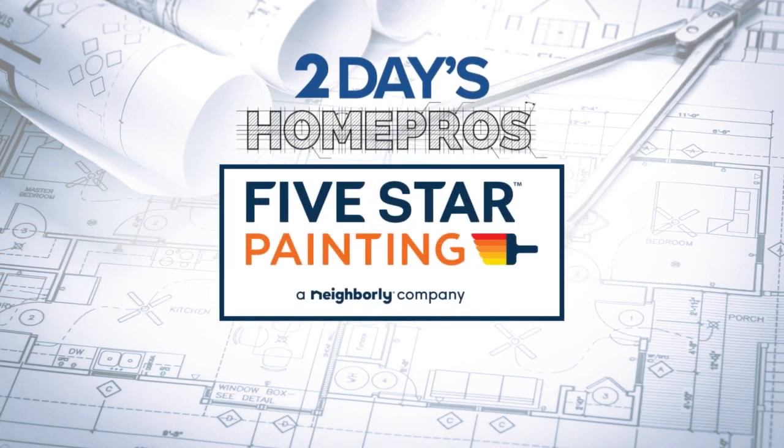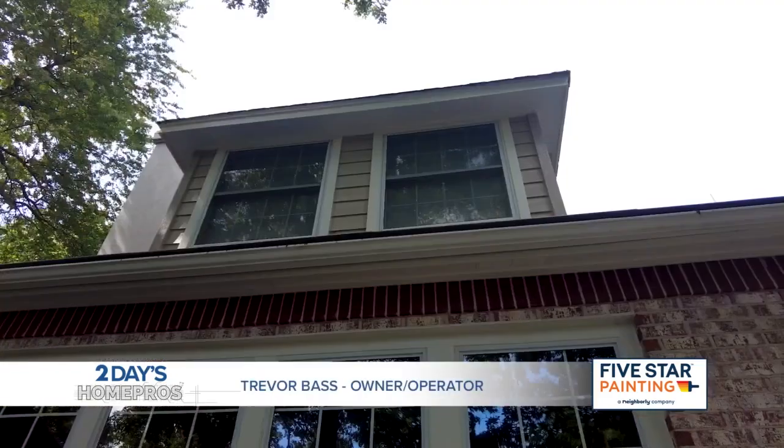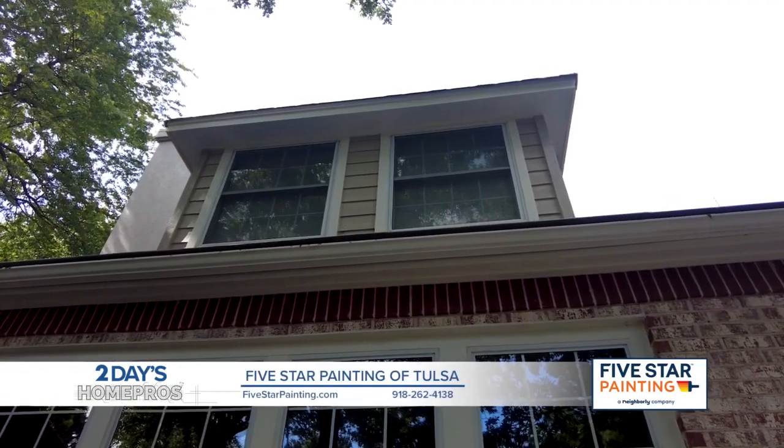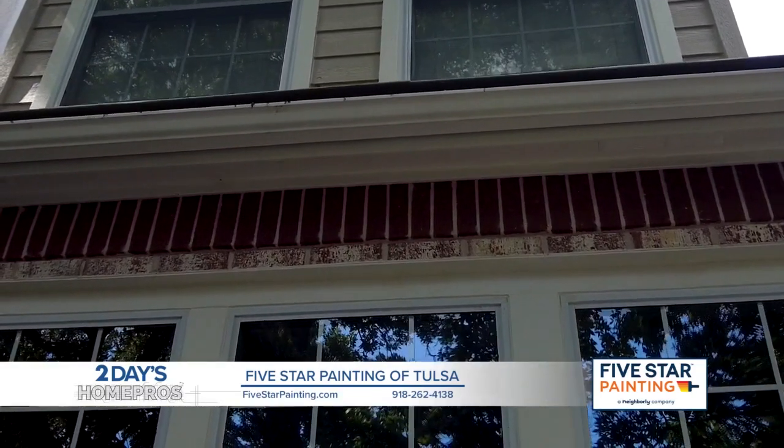Today's Home Pro is Five Star Painting. One of the many things you need to look at when you want the exterior of your house painted — see where your gutter is — that fascia board under there is one of the things that can get wood rot.